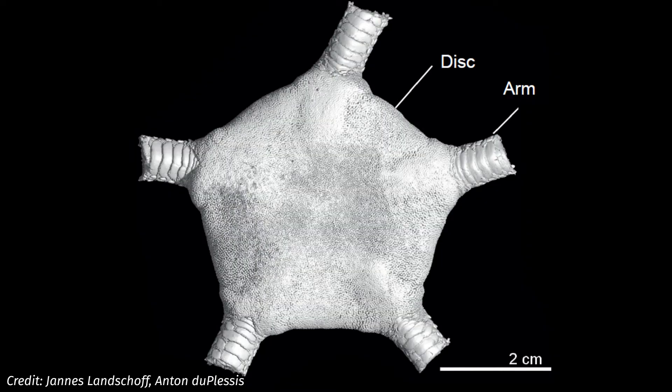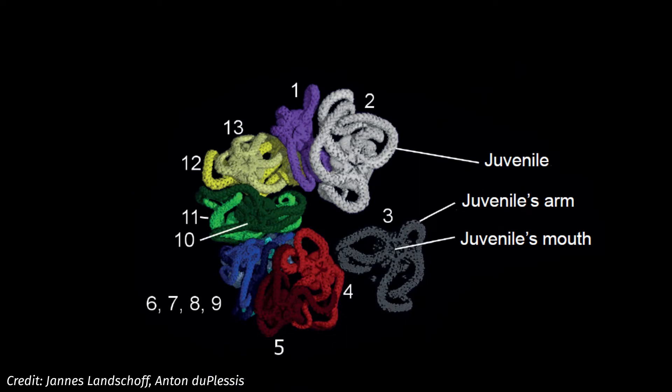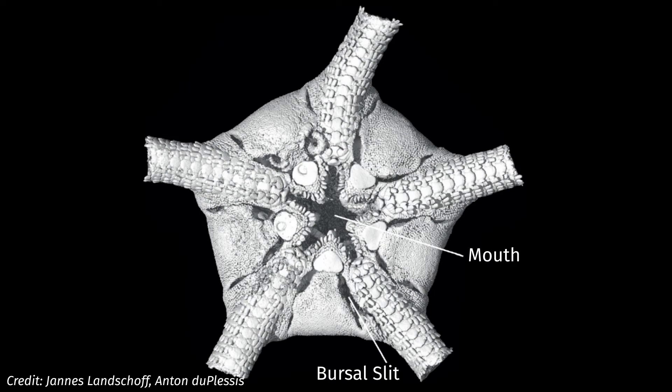One of the interesting things about the brittle stars we get in Cape Town is that a couple of species actually give birth to live young. They have five chambers — because everything is five-fold in brittle stars — in which the eggs develop into fully formed little brittle stars, which then emerge through a slit in the ventral side of the animal. The babies are not synchronized, which is quite interesting — if you x-ray an individual brittle star you'll find some babies that are very well developed, while in other ovaries there are babies still in the egg stage or early stages of development. You can have 10 or 15 babies at different stages of development in the five ovaries around the animal.